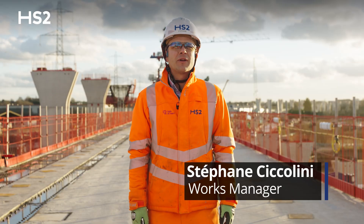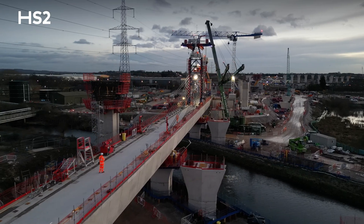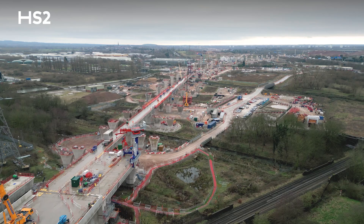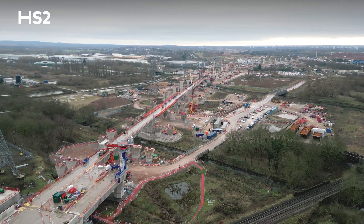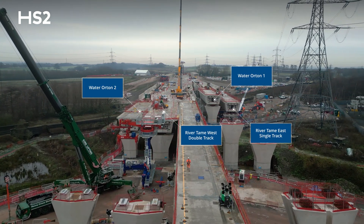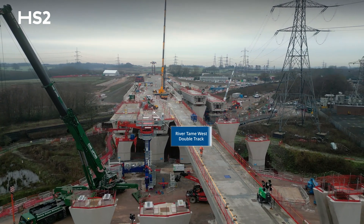This viaduct is 472 metres long and is composed of 190 segments. Each of the two River Tame West viaducts consists of one double track and one single track, which will carry three rail tracks for the high-speed train. On my right-hand side there is Water Orton 1, on my left-hand side there is Water Orton 2, and there is also River Tame East single track. So in total, surrounding me there are five viaducts.